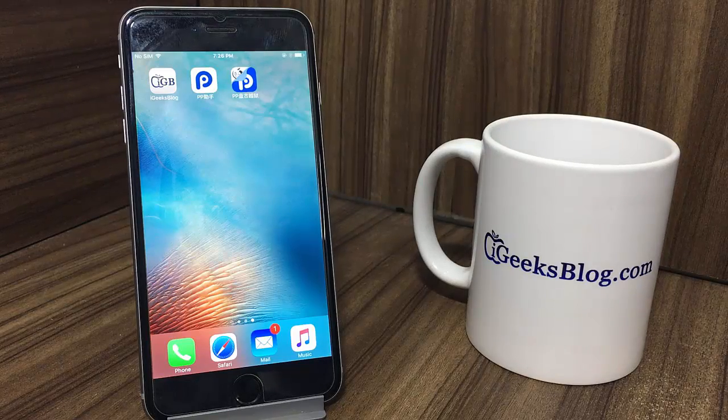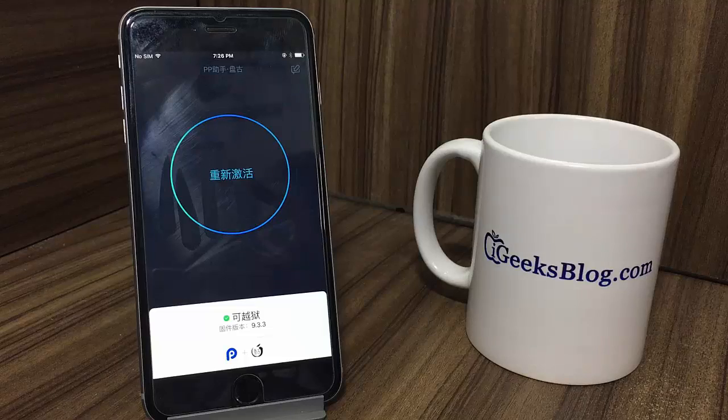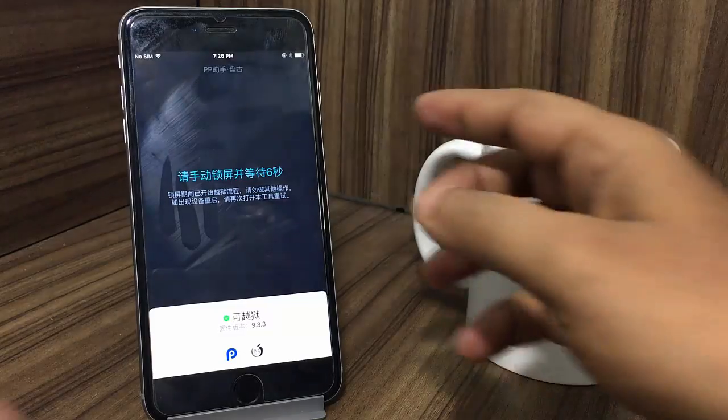Once the app has been successfully downloaded and installed on your iPhone, you have to launch it. If you get a notifications prompt, tap on OK. Then you have to tap on the jailbreak button. Now you have to lock your iPhone.